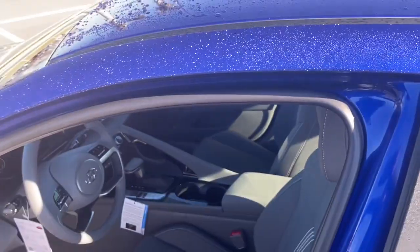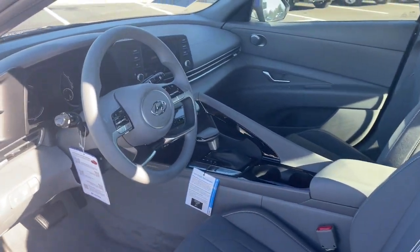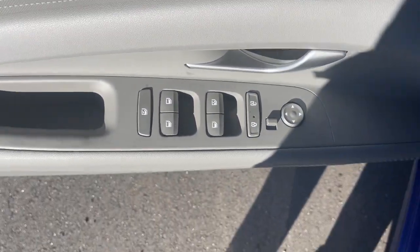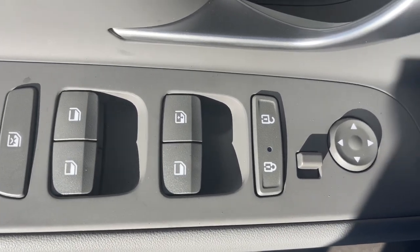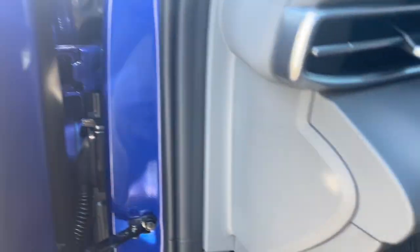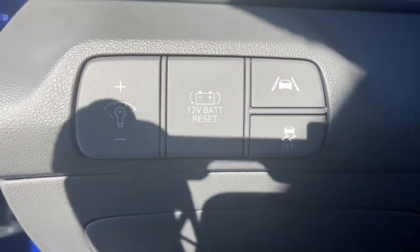These are just some of the great options this vehicle comes with: keyless entry, satellite radio, heated mirrors, aluminum wheels, dual zone AC, alarm, heated front seat, steering wheel audio controls, electronic stability control, and traction control.